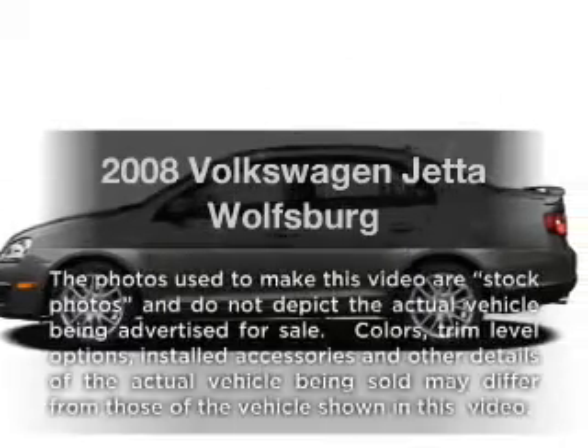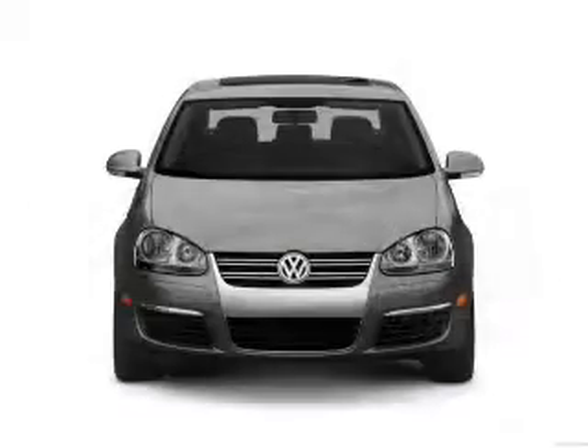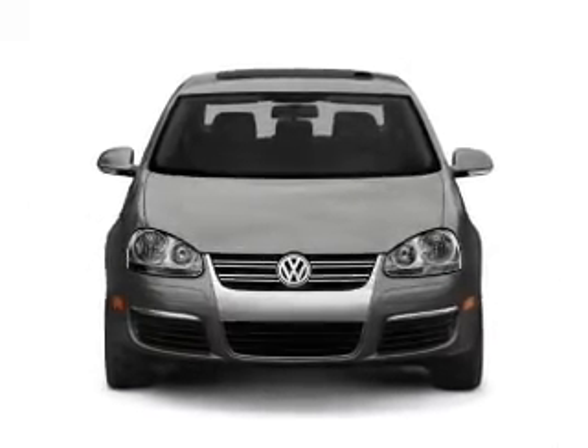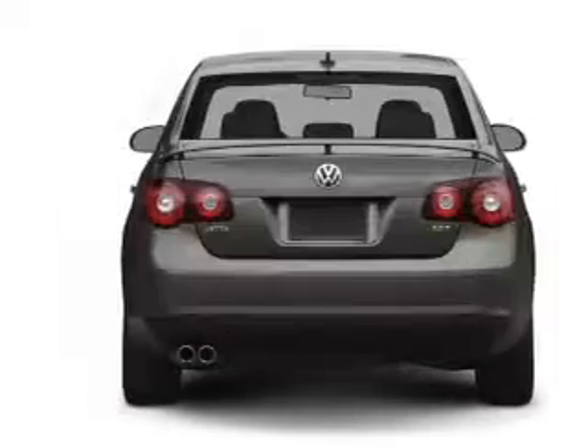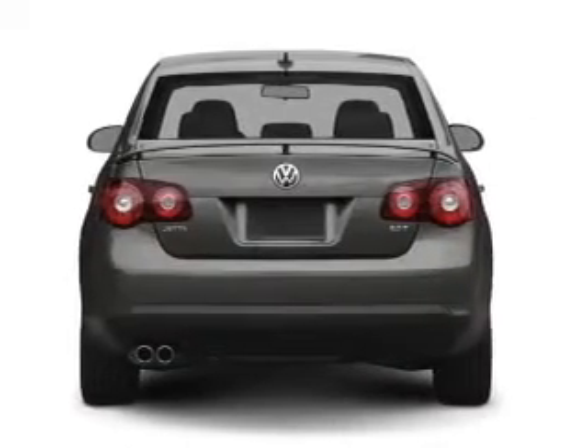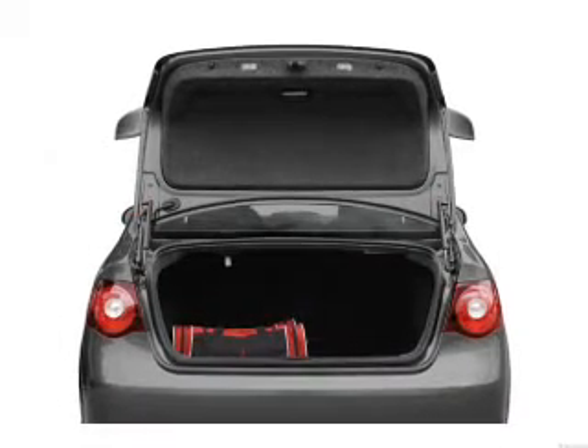Get noticed in this 2008 Volkswagen Jetta. This is the set of wheels you've been looking for. With an efficient four-cylinder engine that responds smoothly to its automatic transmission. Premium wheels give a more luxurious look. You will appreciate the safety feature of anti-lock brakes. Heated seats come for you on cold winter days.